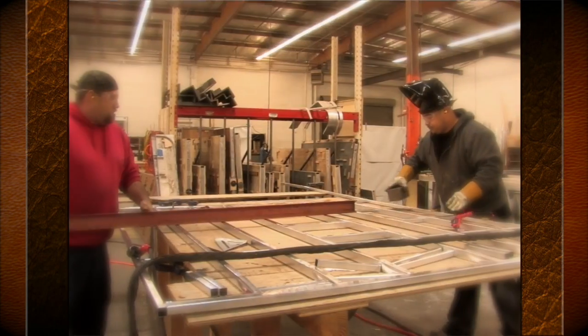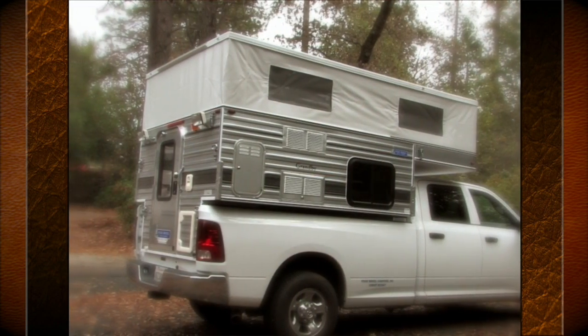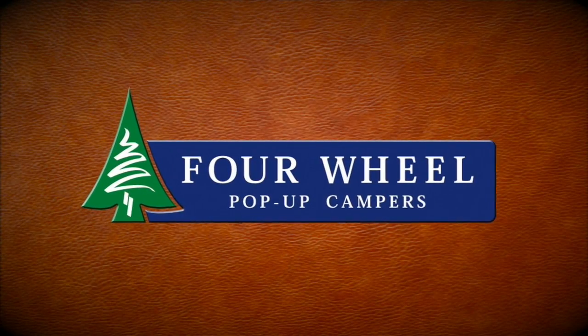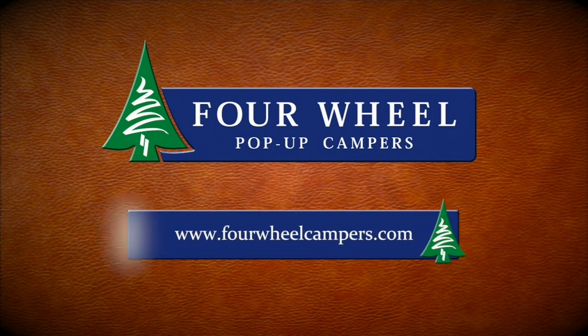It all starts with pride and ends up being the gold standard in pop-up truck campers. Four Wheel Campers — need we say more? See for yourself by visiting fourwheelcampers.com.